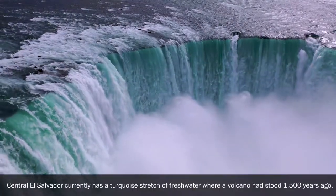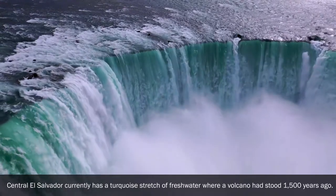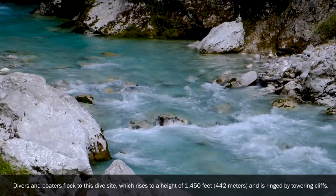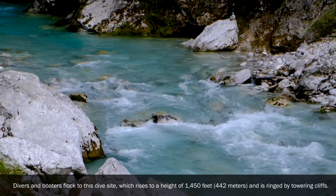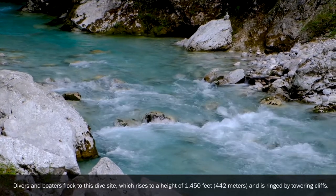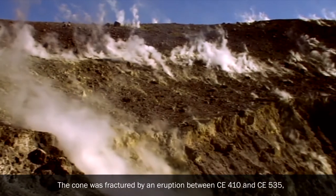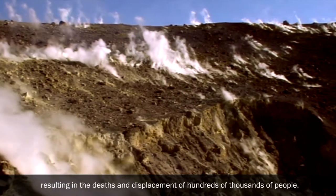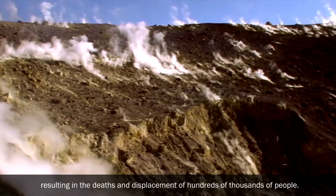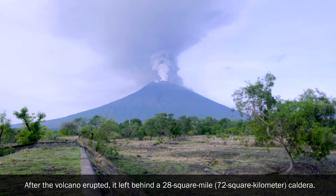Lake Ilopango: Central El Salvador currently has a turquoise stretch of fresh water where a volcano stood 1,500 years ago. Divers and boaters flock to this dive site, which rises to a height of 1,450 feet (442 meters) and is ringed by towering cliffs. The cone was fractured by an eruption between CE 410 and CE 535, resulting in the deaths and displacement of hundreds of thousands of people. After the volcano erupted, it left behind a 28 square mile (72 square kilometer) caldera.